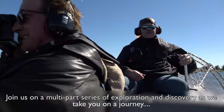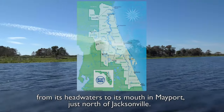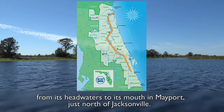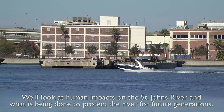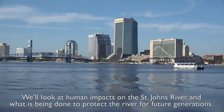Join us on a multi-part series of exploration and discovery as we take you on a journey from its headwaters to its mouth in Mayport, just north of Jacksonville. We'll view the scenery and study the river's history. We'll look at the human impacts on the St. Johns River and what's being done to protect the river for future generations.